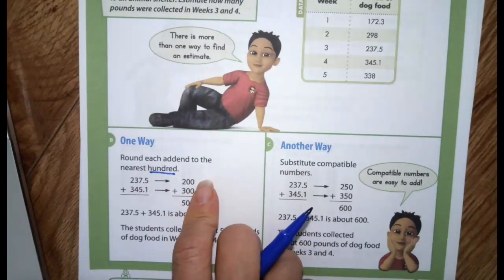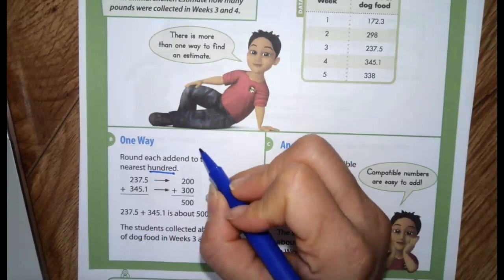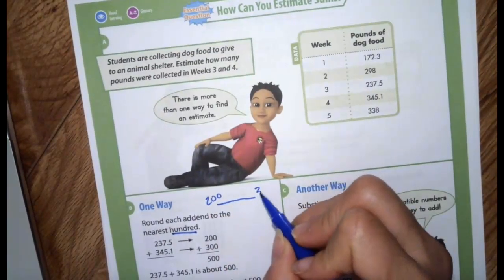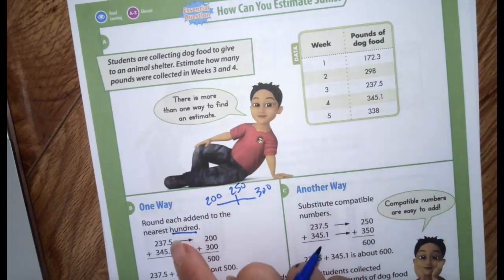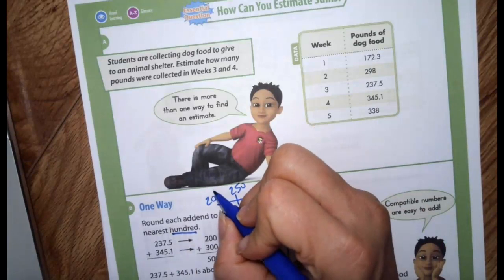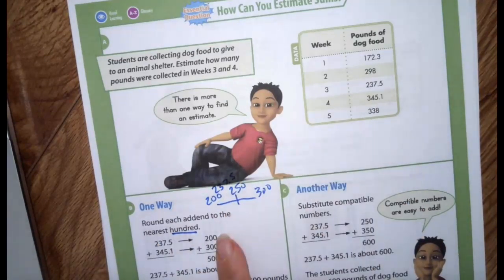237.5 — the nearest hundred is 200. If you think about your number line, is 237 closer to 200 or 300? Right in the middle is 250, and 237 comes on this side of 250, so we know it's going to be closer to 200.